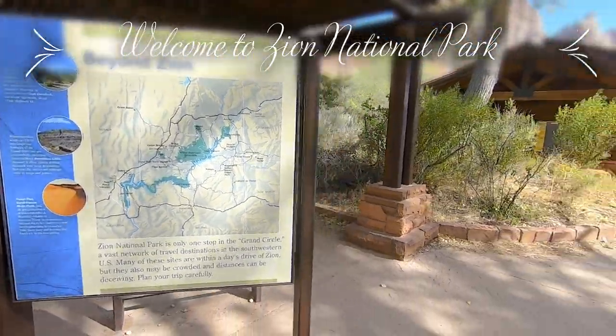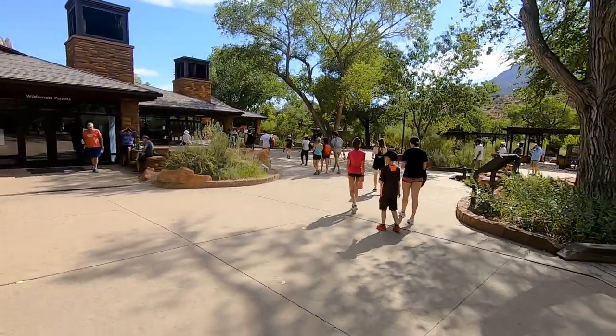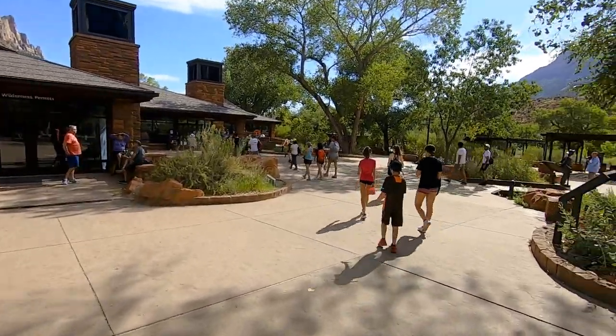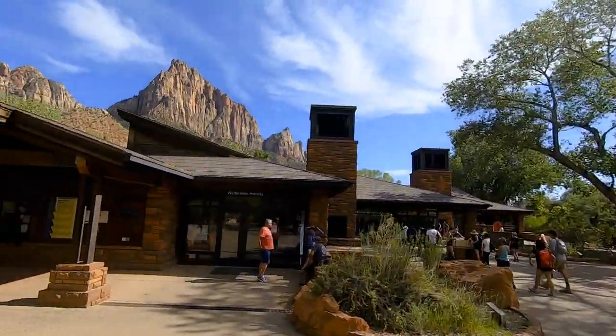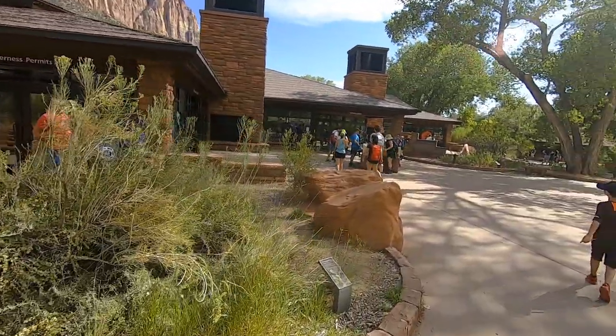We are here at Zion National Park, getting ready for some good hiking.